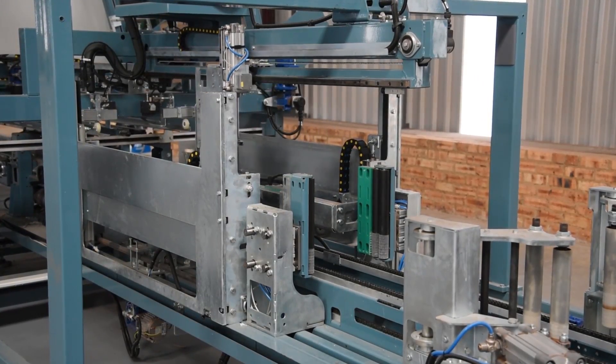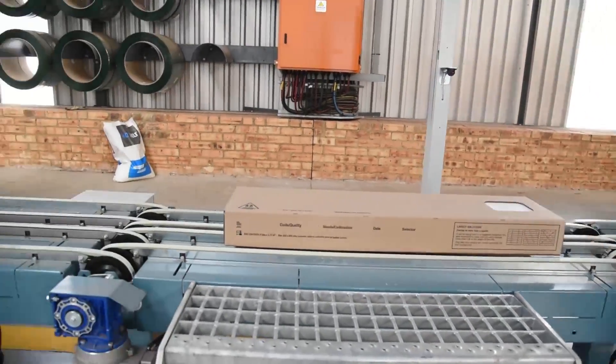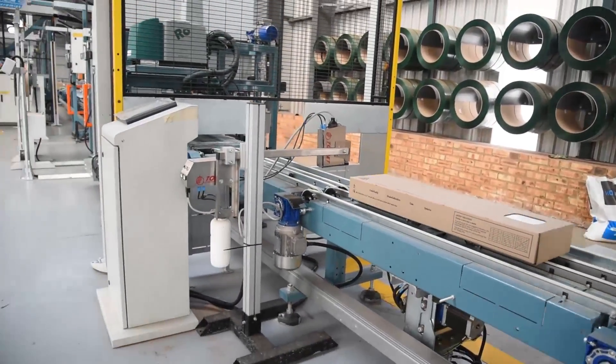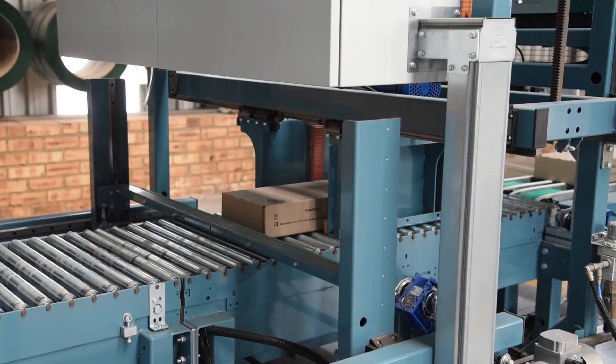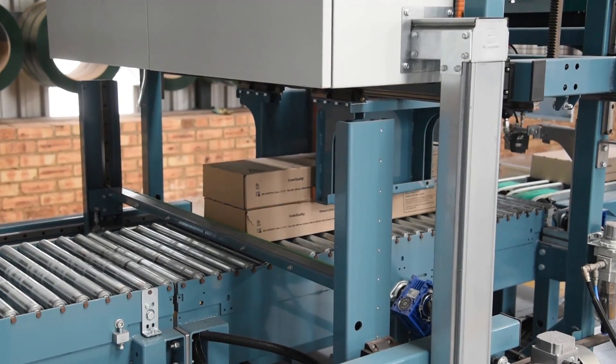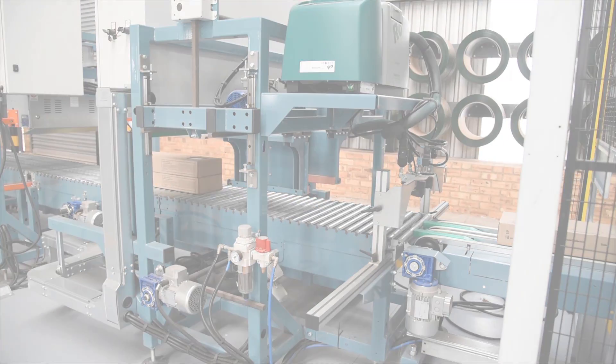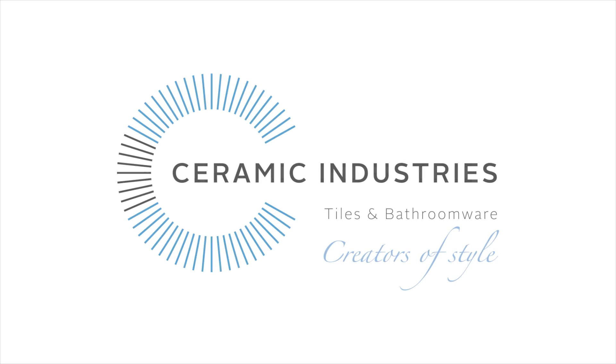This piece of machinery packs and palletizes the boxes according to their shade, caliber, and class. The plant's small AGV removes the pallets and takes them to a MarPak machine for strapping and wrapping. Now the rectified tiles are ready to go to the warehouse before being transported to Ceramic Industries customers in South Africa and around the world.